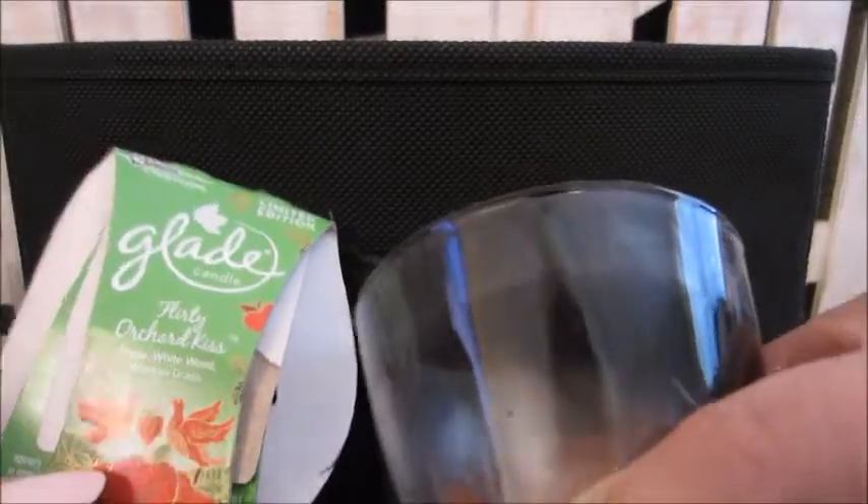Another candle in the bathroom was Flirty Orchid Kiss, which matches that automatic spray. This one here was nice — it was more citrusy than the other one. Another candle in the bathroom was Pumpkin Pie Stop. This one here did better than the one just before it; this one was really nice.